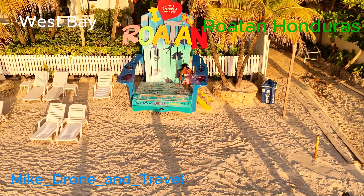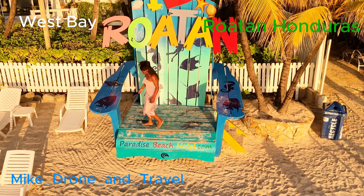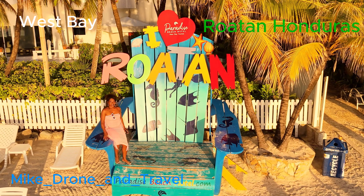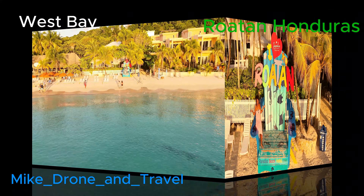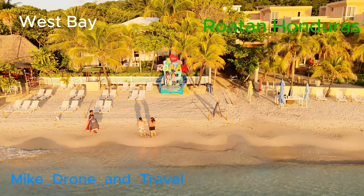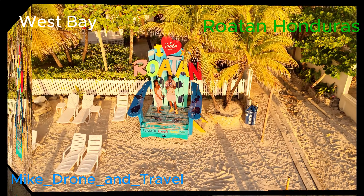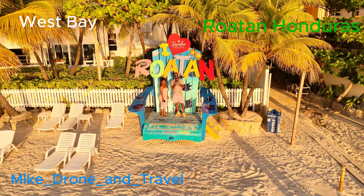If you like what you see, go to that YouTube page Travel with Mike TNC, or on this one right here we're at Mike Drone and Travel. If you just want to check out drone footage go to Mike Drone and Travel, but if you want to check out travel in general go to Travel with Mike TNC.